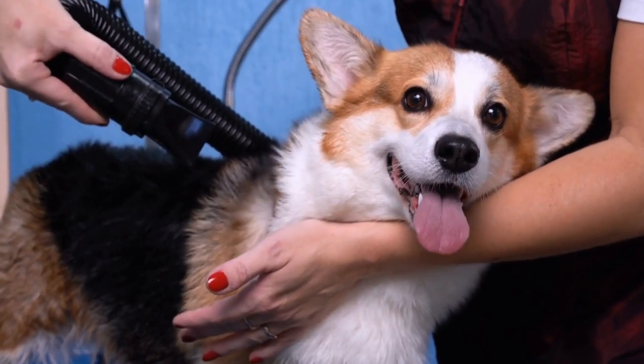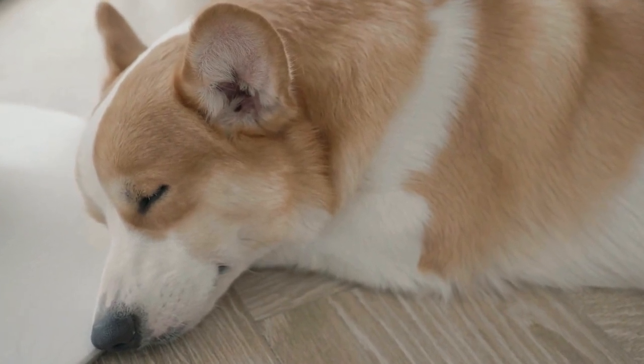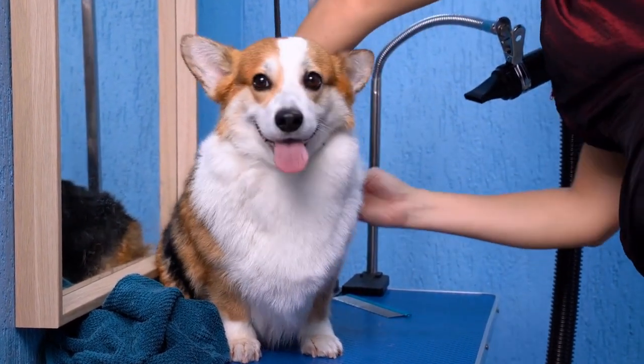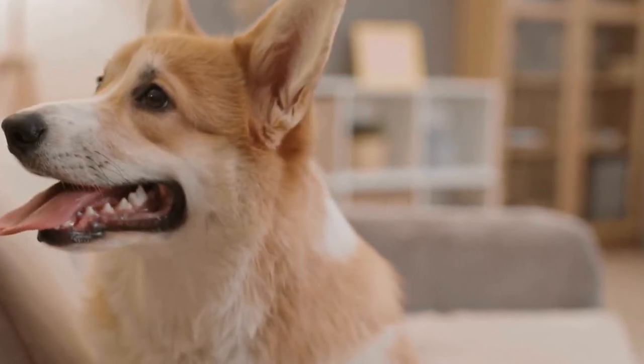Evening Routine. After dinner, a corgi will often wind down and enjoy some quiet time with their family. This breed thrives on human companionship and will happily snuggle up next to their loved ones. This is an excellent opportunity for some bonding time, whether it's watching TV together or giving them a gentle belly rub.